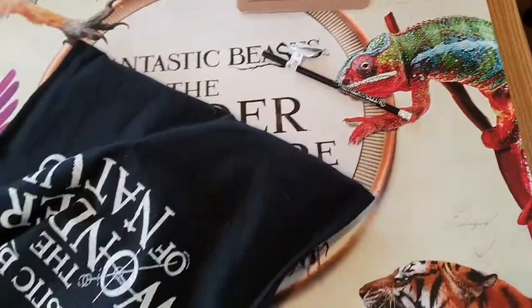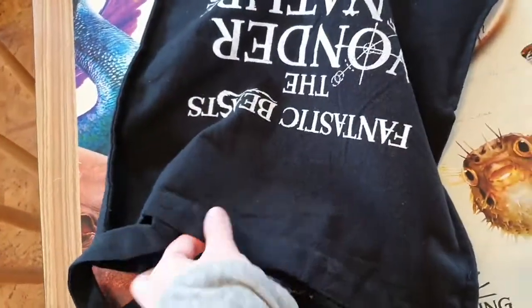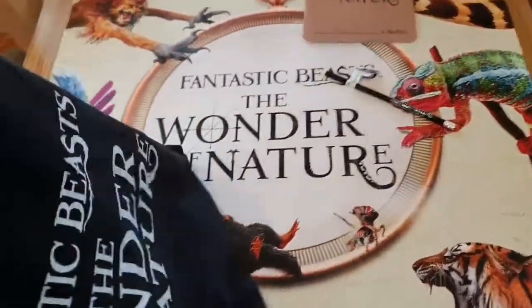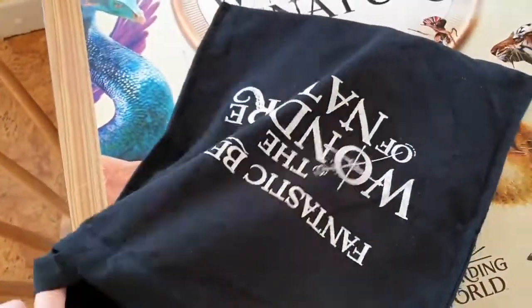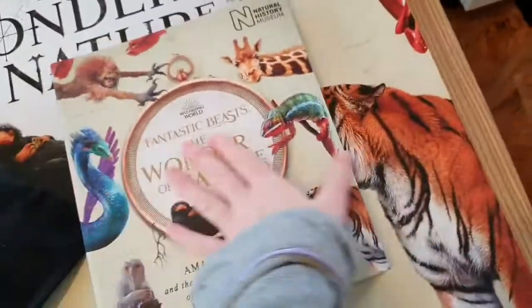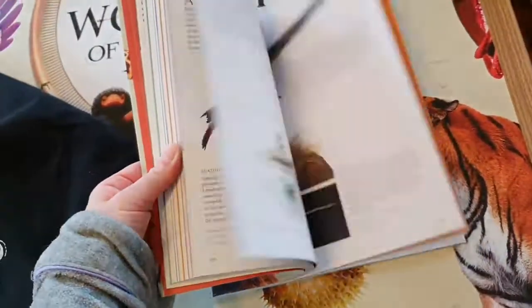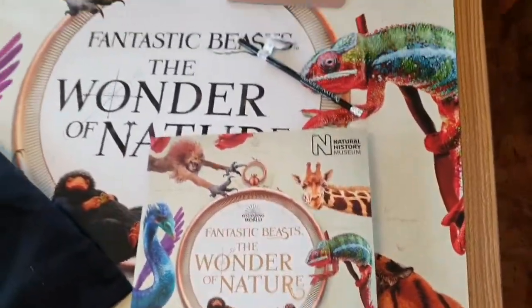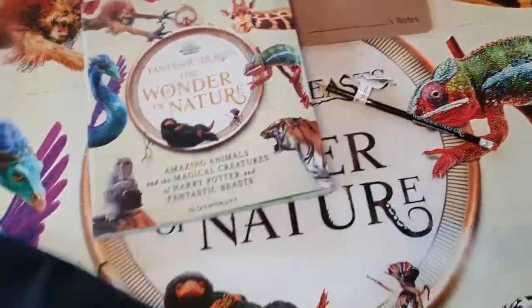So I've got a pencil, a poster, this lovely bag — except it's black and white. You also get, for £20, the book as well. Bearing in mind that the book is £16.99, the book will be having its separate review because it is just too good to not have a separate review.